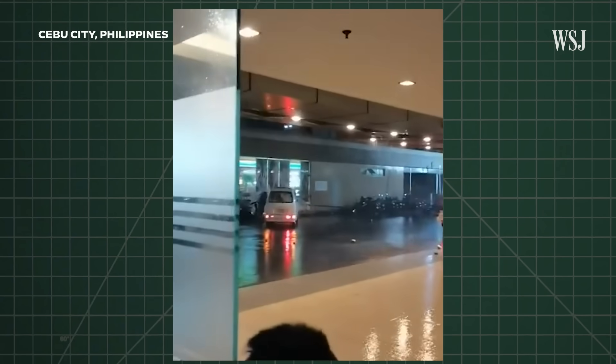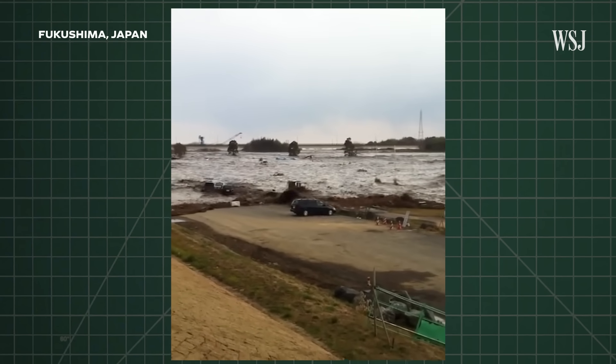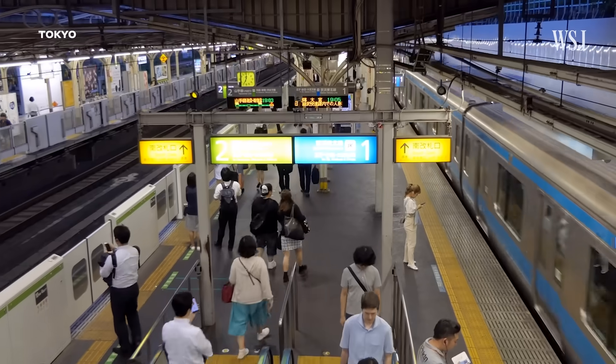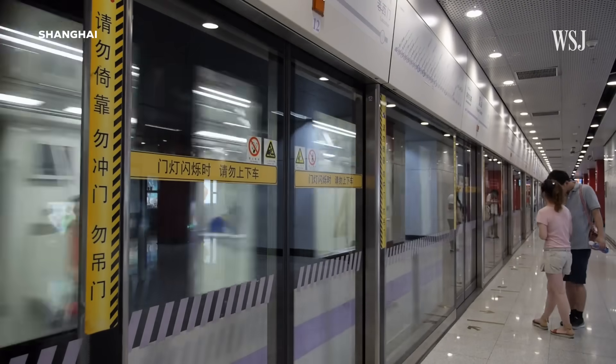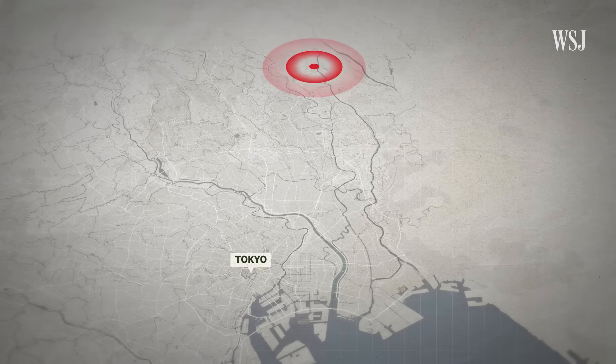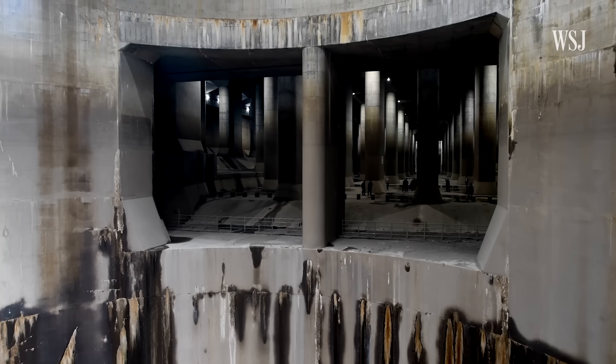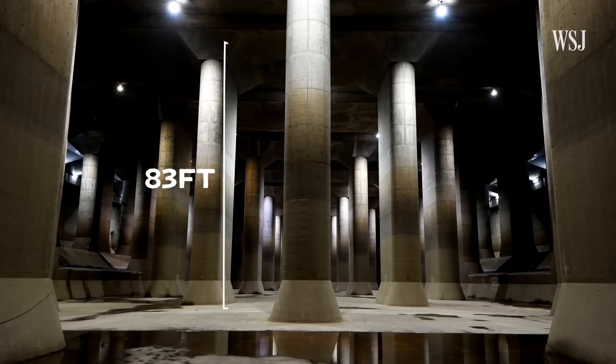While subways around the world face issues of storm surges, especially in Asia where tsunamis are prevalent, their networks are often newer and were designed with flooding and storm surges in mind. Outside of Tokyo, for example, the Japanese government has constructed this enormous metropolitan area outer underground discharge channel, designed to capture floodwaters and store them until the drainage system is able to handle them. But in New York, the subway system was designed at a time when it didn't need to hold this level of stormwater.